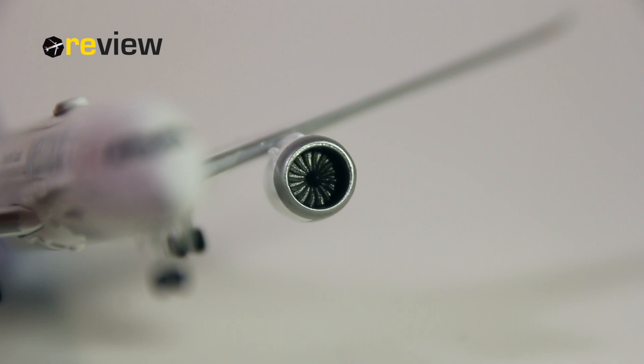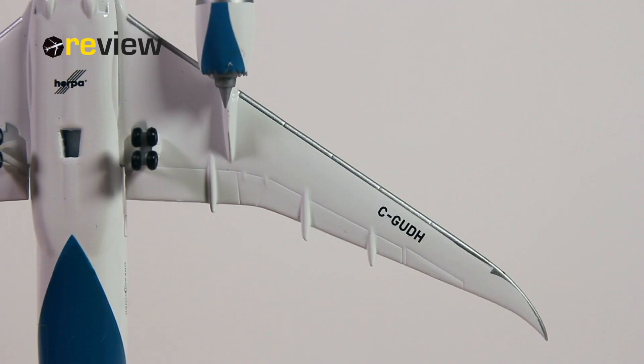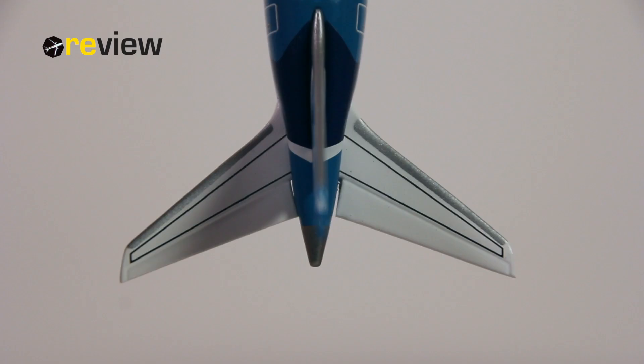If we look in the front of the engine, we can see the engine fan blades. Looking at the top side of the wings, we can also see some nice detailing, with the different flaps, slats, and spoilers carved out very nicely. We also have the markings on the wing as to where to walk. The underside of the wings looks pretty decent, where we also find the full registration code of the aircraft. Even the horizontal stabilizer at the back has the walk markings on the top side — a very nice detail.